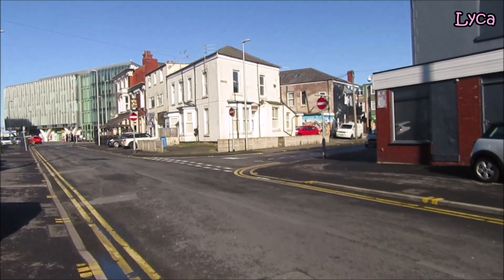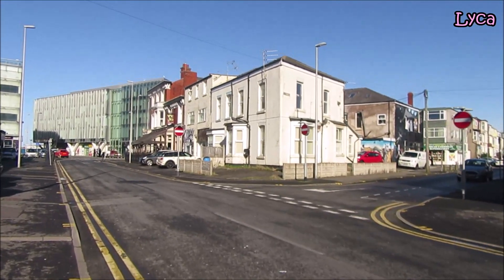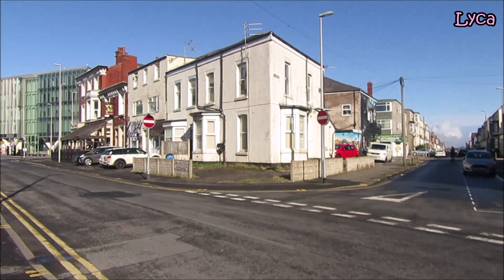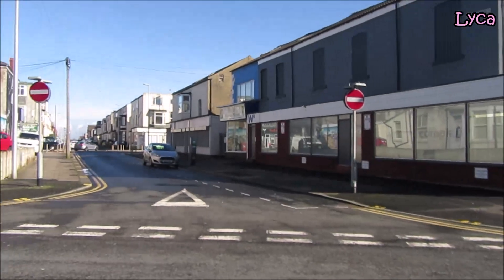Hello everybody, welcome back to the channel. Thank you so much for stopping by today. Before I start the main video I have a birthday message — I want to wish a very happy birthday to James's dad Brian, who will be 60 today. So happy birthday Brian, I hope you have a great day and I hope there's cake.